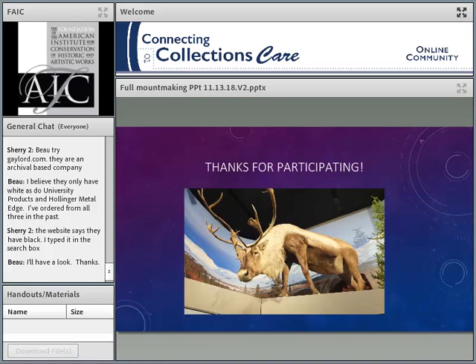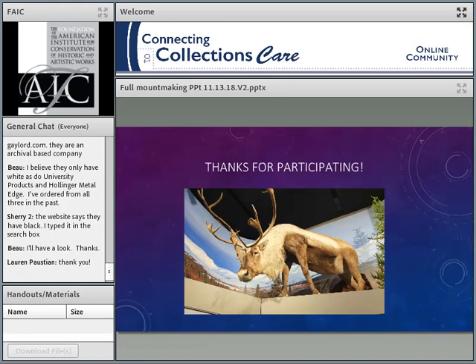The support systems — the posts and everything — are definitely reused. And once a mount is made for an object, it should basically go with the object, because there's no point in ever remaking a mount that is well done. At Seattle Art Museum, in the accession records there was a field not only for the location of the object but the location of the mount. I feel that's really important.